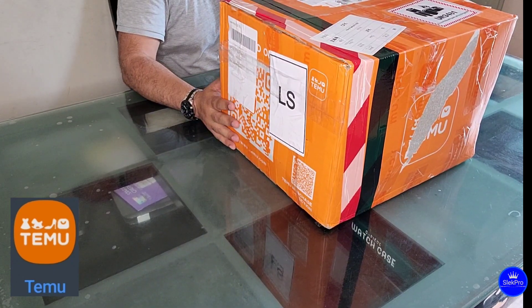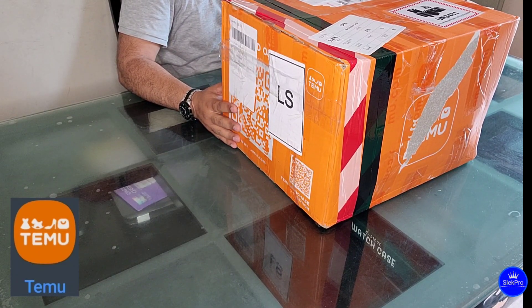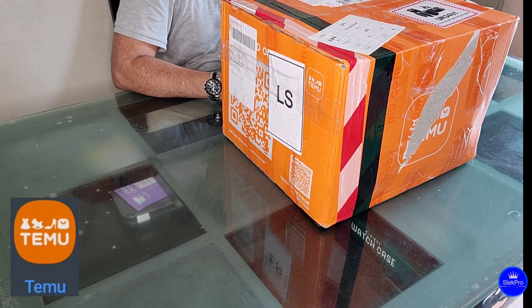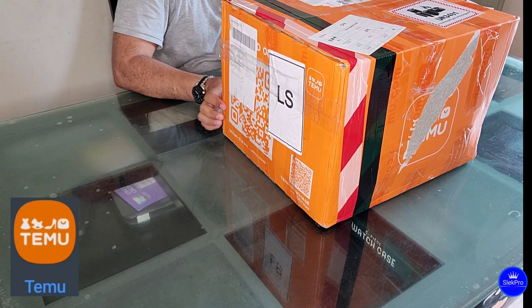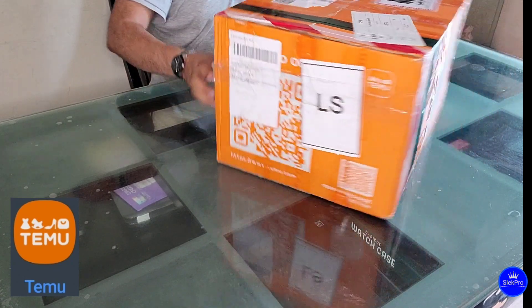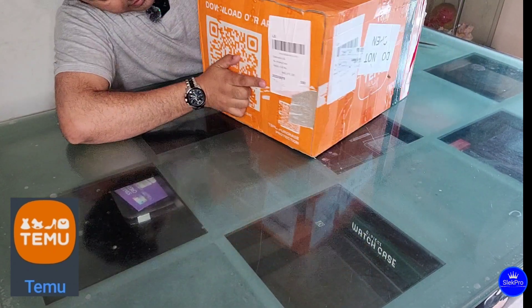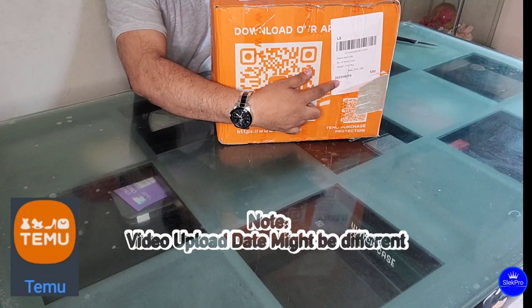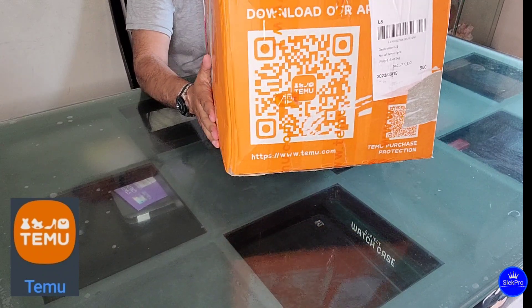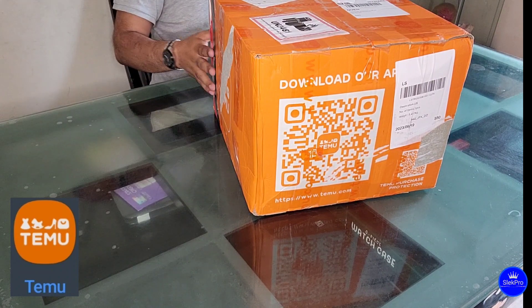I received it earlier than expected. The delivery time they told me was between June 25 to July 1st. But look here — it says June 19, 2023. I ordered on June 18, they shipped on June 19, and today is June 24, so I already got the package ahead of schedule.